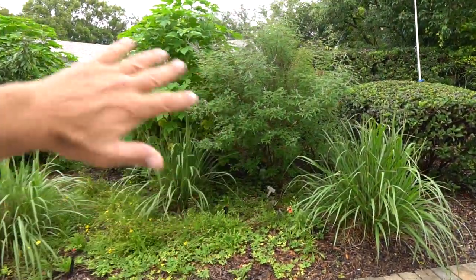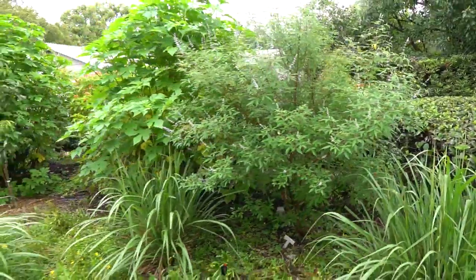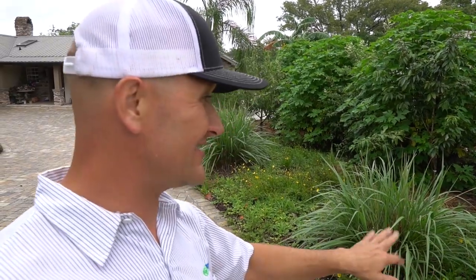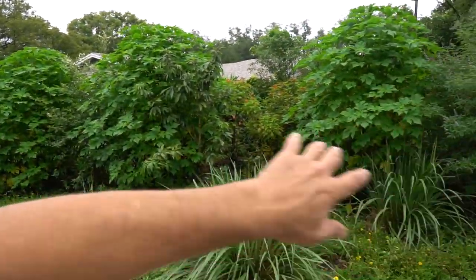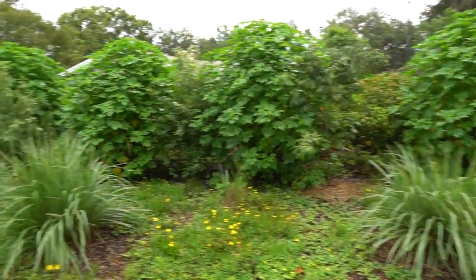Over here on the east side of the property, we have Vitex and Fakahatchee grass, lots of Gaillardia, perennial peanut on the ground as a ground cover. A lot of this looks a little beat or battered — the Gaillardia was just cut back, the tick seed is just setting seed, and the Mexican sunflower is all ready to be cut back. That'll be getting chopped and dropped and laid around the fruit trees.